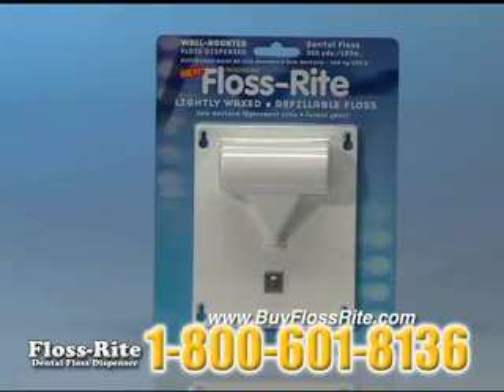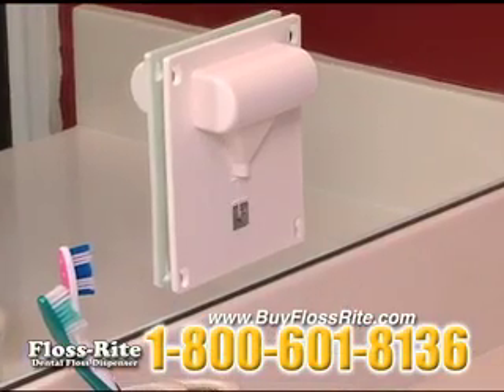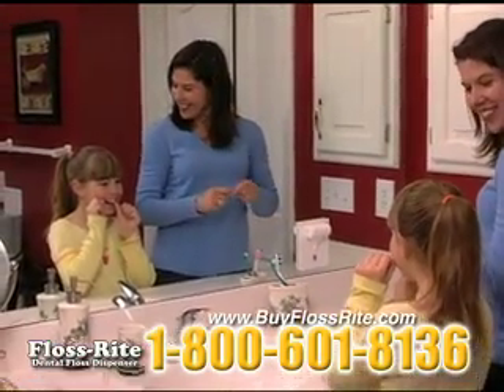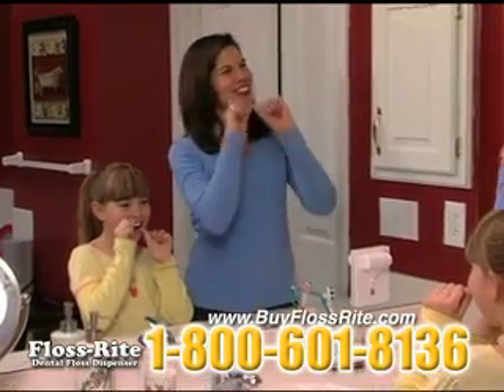Finally, there's a better way. New FlossRite. FlossRite is a wall-mounted dental floss dispenser that holds 200 yards of lightly waxed floss, enough to last the average family an entire year.